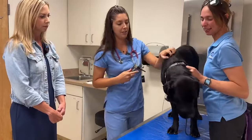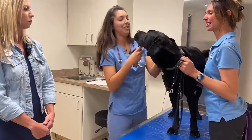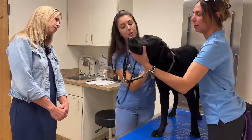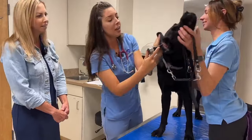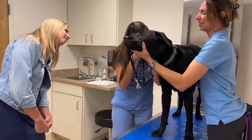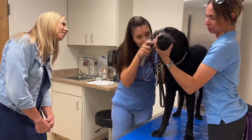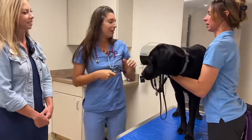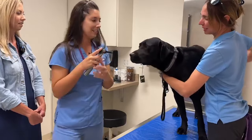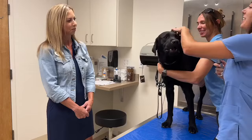Next we're going to look in Gabe's ears. I'm basically just making sure that everything looks nice and clean and there's no evidence of an ear infection. What would you see if there was evidence of an ear infection? It might look red on the hairless portion of the ear. When I go in, he might be a little painful, and I might see a lot of debris or other signs of inflammation — but it's crystal clear in there. His ears look good. He's also got a shiny coat.